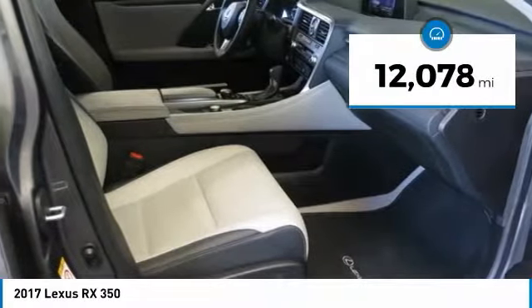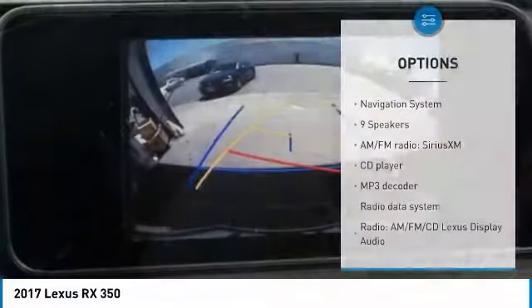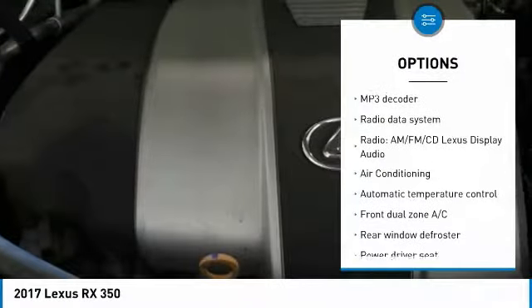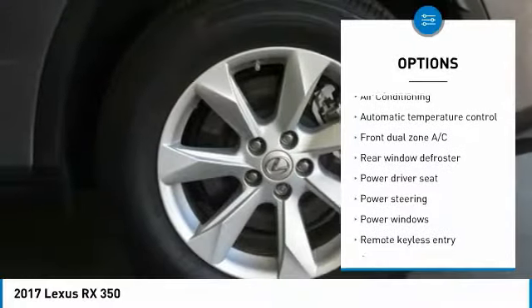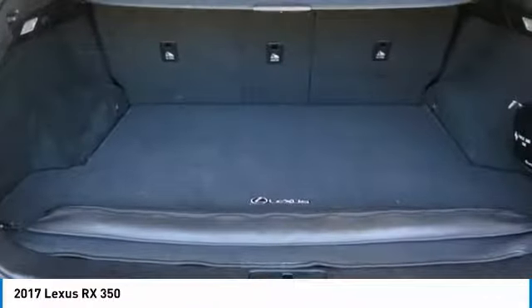This vehicle has less than 15,000 miles. Here are some of this vehicle's great options: power lift gate, traction control, navigation system, backup monitor, power passenger seat, leather-wrapped steering wheel, air conditioning, dual airbags, power steering, and four-wheel disc brakes.